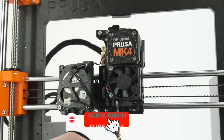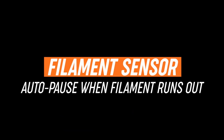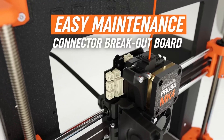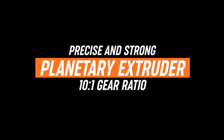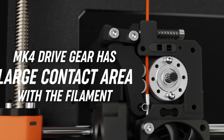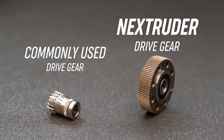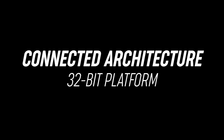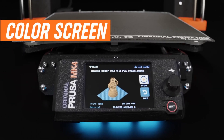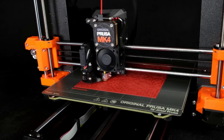The printer's build volume measures 9.84x8.3x8.6 inches, providing ample space for a variety of projects. Its magnetic heat bed, paired with removable PEI spring steel sheets, ensures excellent first-layer adhesion and effortless print removal. The MK4 supports a wide range of materials including PLA, PETG, ASA, and flexible TPU, thanks to its maximum nozzle temperature of 290°C and a heated bed that can reach up to 120°C. Connectivity options are robust, featuring USB, Ethernet, and optional Wi-Fi, allowing for seamless integration into various workflows.